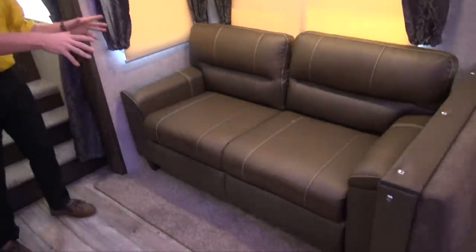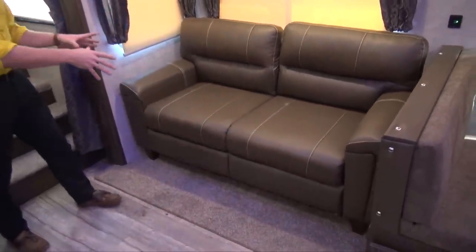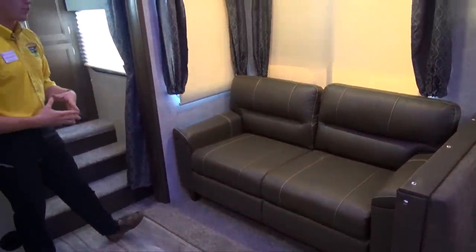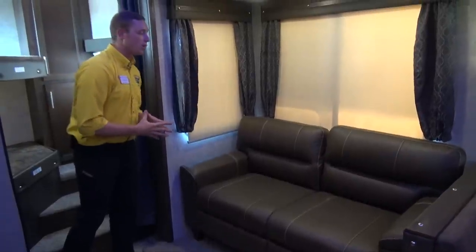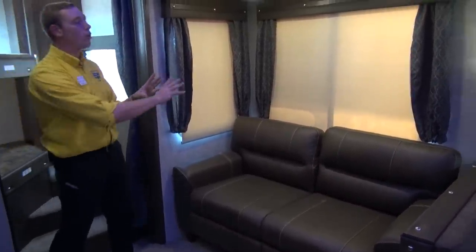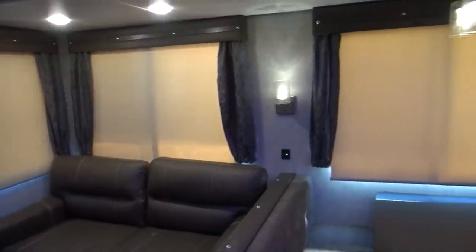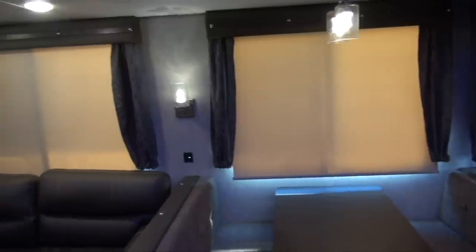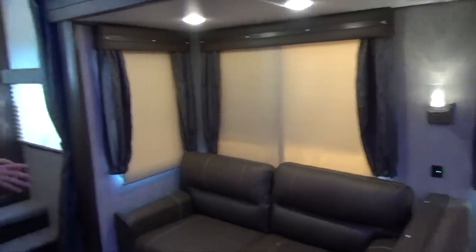Back in the slide you will notice the tri-folding sofa — pull that out to make another sleeping area for the kids, friends, or whoever you invite along. Above in the slide you get these very large panoramic windows with roller shades that are going to let in plenty of light, or keep it out as they're doing now.